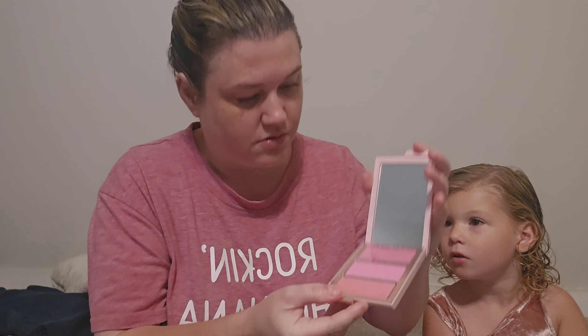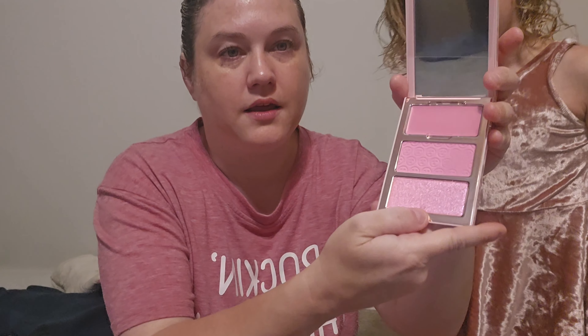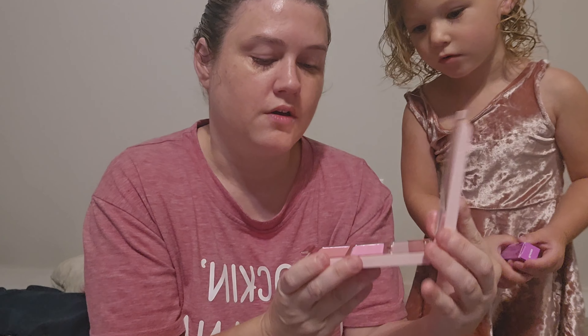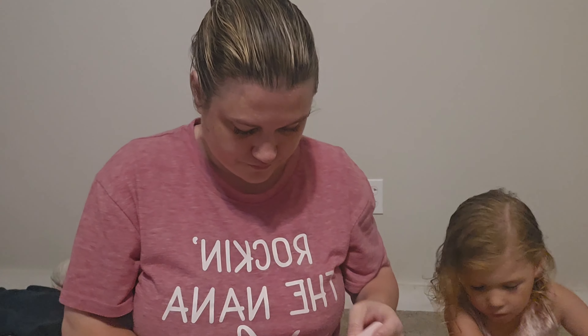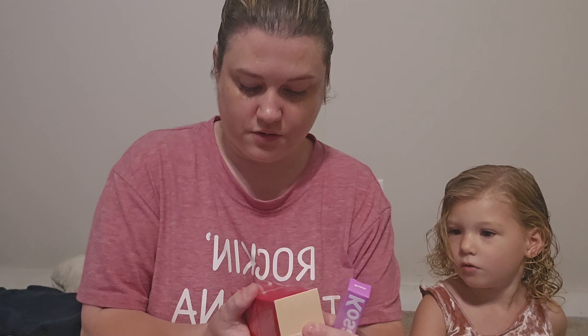Oh, neat packaging! Look how pretty that is — there's a cream, a matte, and then a highlight to put over it. That's really pretty, can't wait to try that.